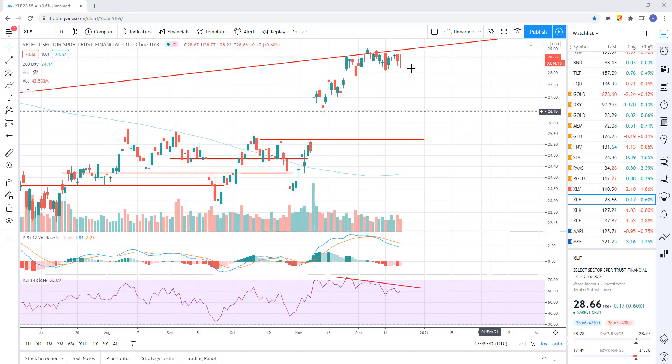Financials haven't really done much over the last few days — they're just kind of in this area of resistance. I suspect they get rejected. We'll continue to watch these energies.